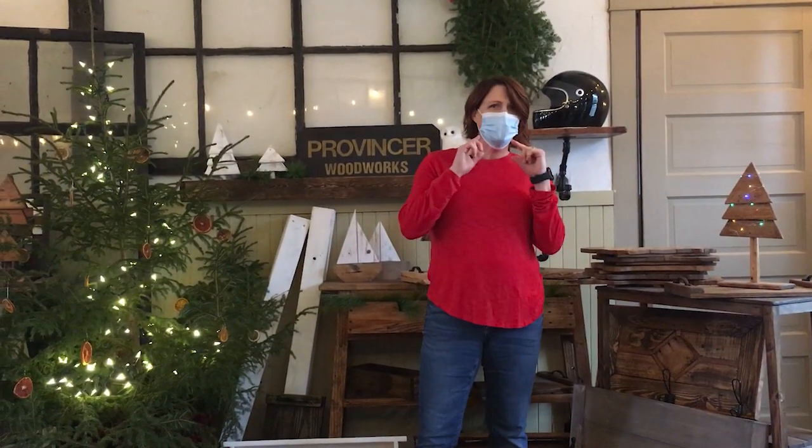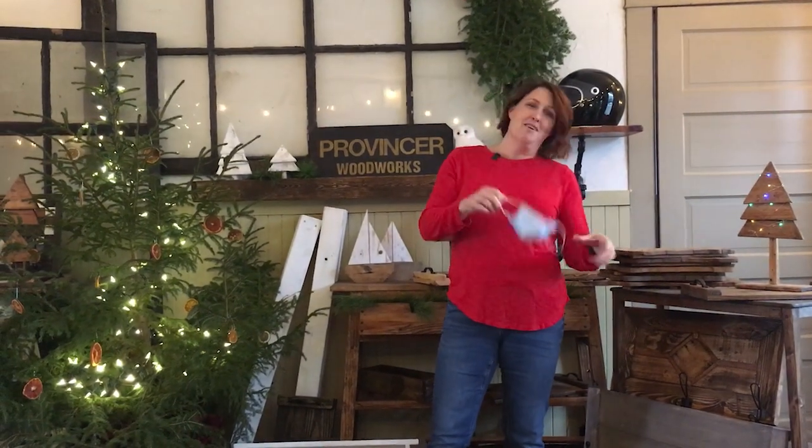Yes they are. Do you mind if I take my mask off at a distance? So tell us a little bit about what you've got in your booth and what people can browse through this weekend and buy from you.